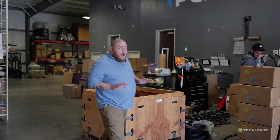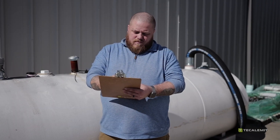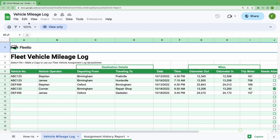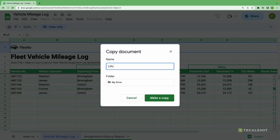Tracking fuel consumption has come a long way, but not all methods are created equal. You could do it manually, logging numbers by hand — but this takes time and is prone to human error. Or you could use a spreadsheet. It's an improvement, but it's still labor-intensive and data analysis requires expertise.